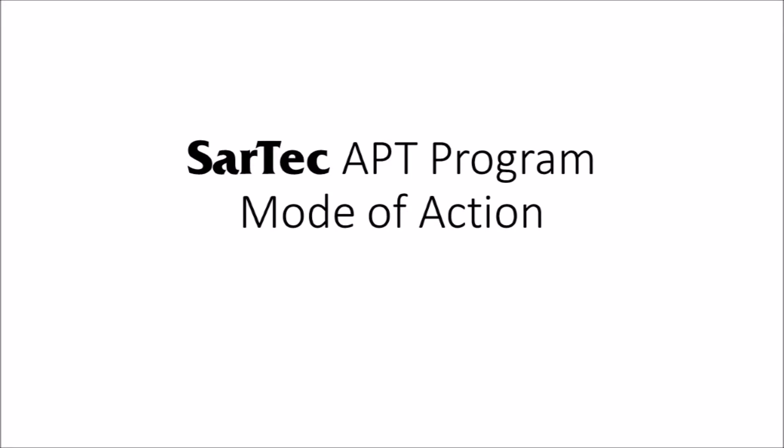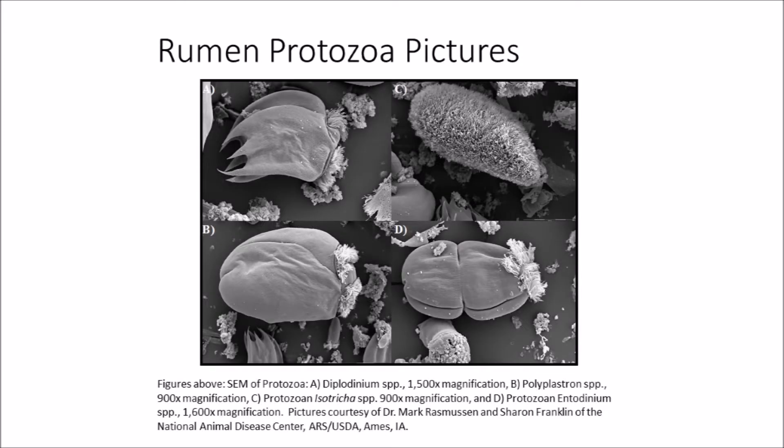In the second part of this video presentation, we will focus upon Sartek's APT program and its mode of action. We first need to discuss a little microbiology of the ruminant animal. For the sake of simplicity, the rumen can be thought of as a huge fermentation vat that is populated by a number of microorganisms, such as bacteria, archaea, protozoa, and fungi.